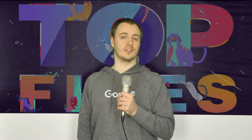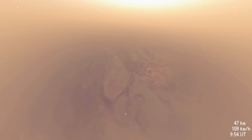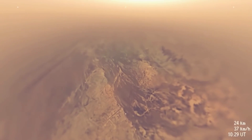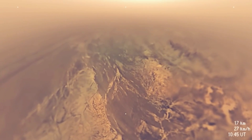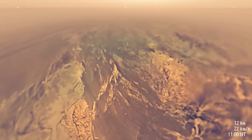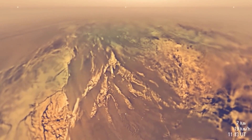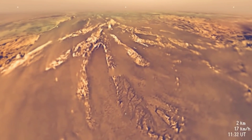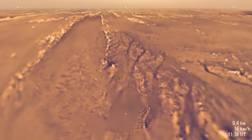Titan is a moon of Saturn that has intrigued scientists for its similarities to Earth. In 2005, the Huygens probe successfully made a landing on the mysterious moon. The video we're seeing here was rendered from the probe's onboard descent imager and spectral radiometer. Titan has a thick atmosphere, which makes landing a challenge. At the time, scientists were unsure if the landing site contained a large ocean or a more stable rocky composition, so a lot was left to chance.